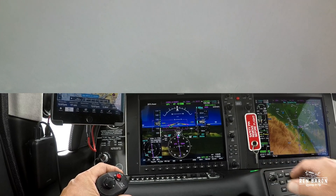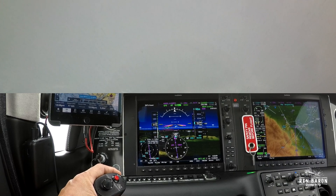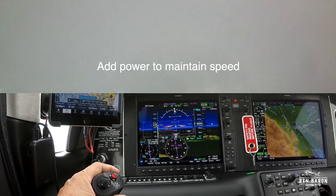As we reach 6,000 feet, we're now five miles from DARTS, and our speed is right at the Cirrus recommended approach speed of 120 knots. As the plane levels out, I'll add a little bit of power to maintain that speed.